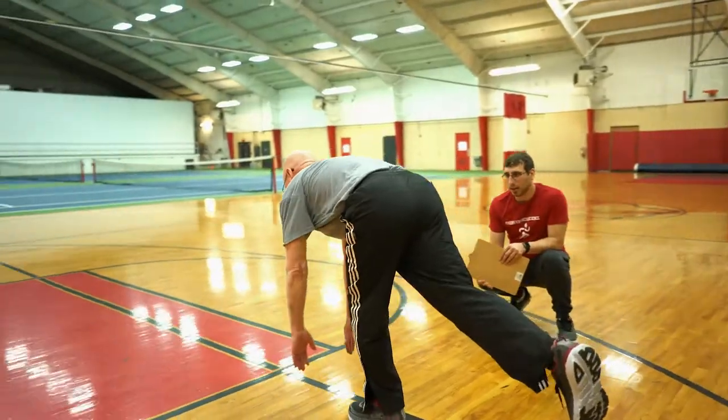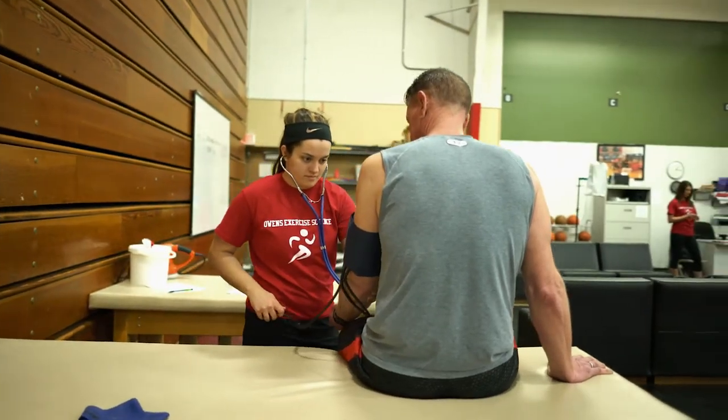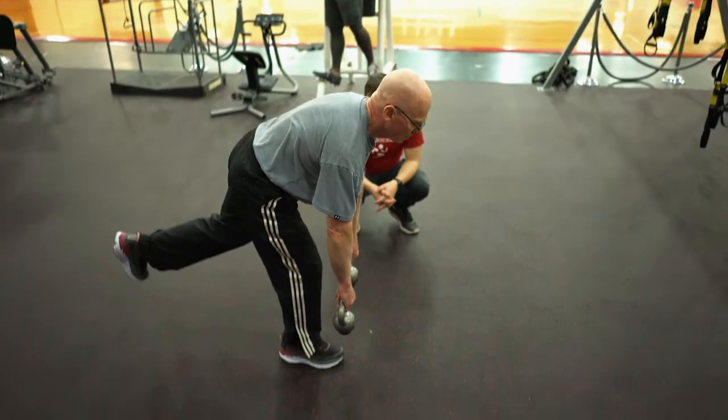One of the great things about the program here at Owens is that there are a lot of options, and this program builds a really solid base in exercise science and fitness.